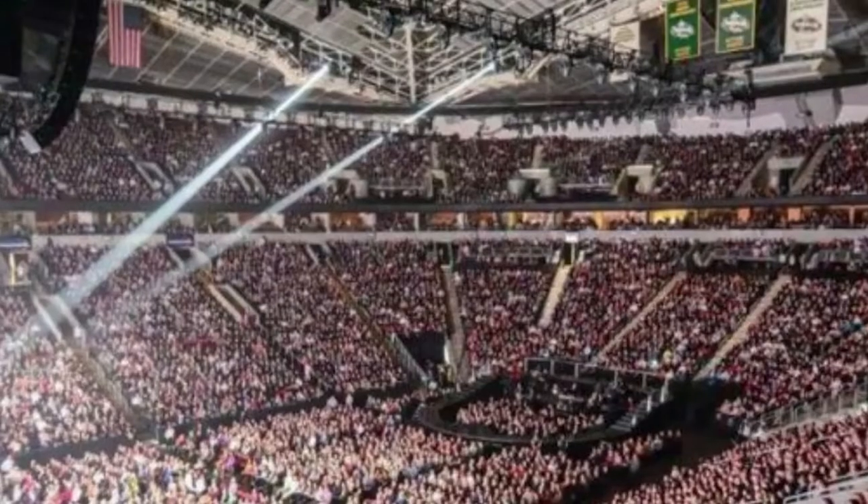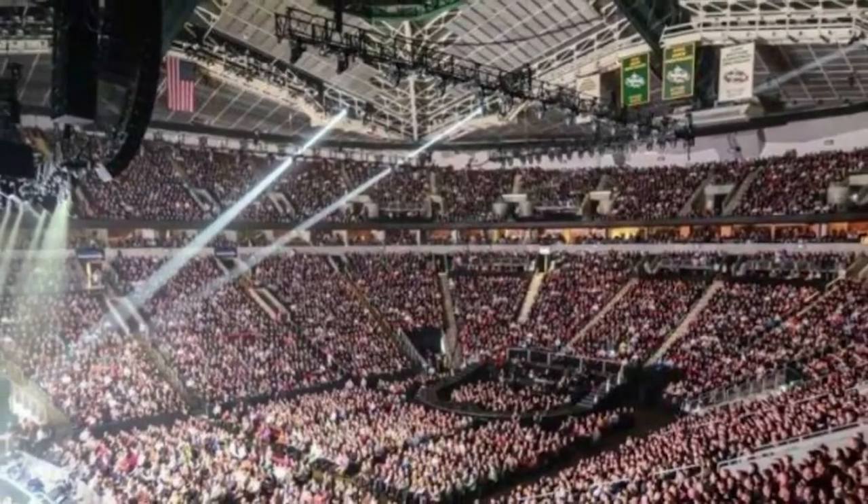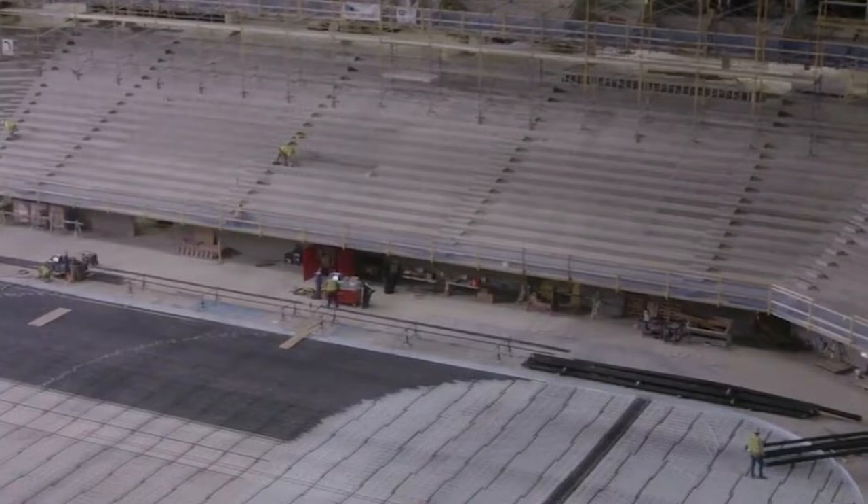Also, the arena will be used for concerts and other events, which are already planned for a year or two. Will it be more comfortable for visitors? Will it be more spacious than before? Let's see.